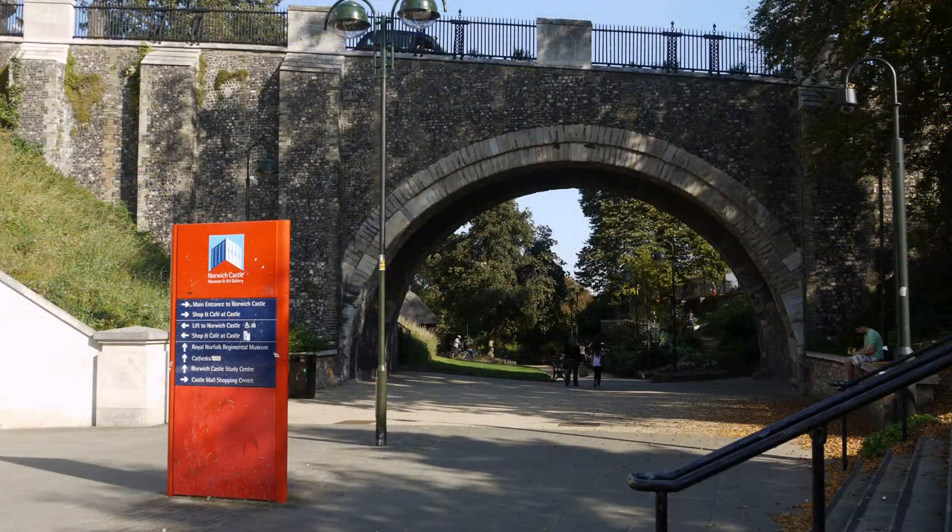The Castle Bridge is the oldest bridge in Norwich, being Norman in origin, although restored in the 1830s.